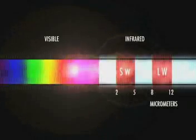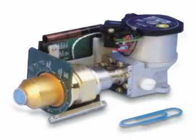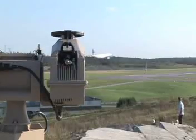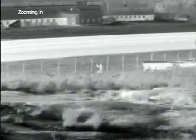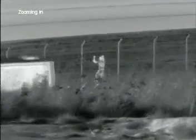Cooled detectors operate in the 2 to 5 micrometer waveband. They contain a cryocooler and are able to detect the smallest details at ranges up to over 20 kilometers. Cameras with cooled detectors, like the FLIR Systems HRC, can also be equipped with a continuous zoom on the infrared range.